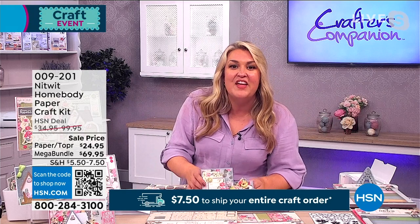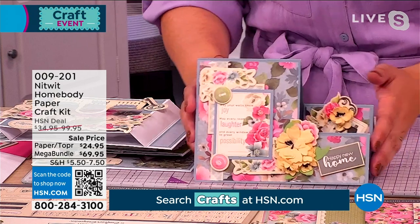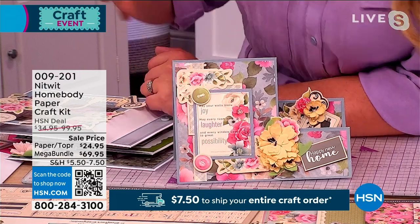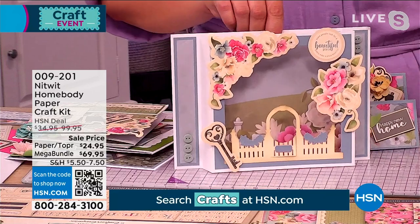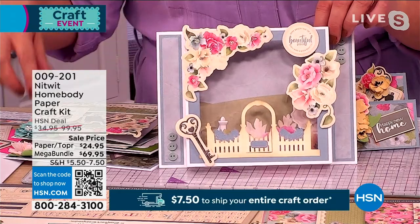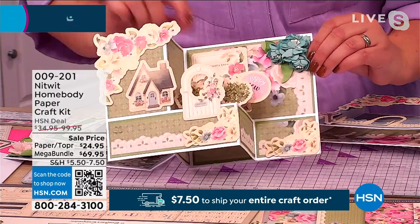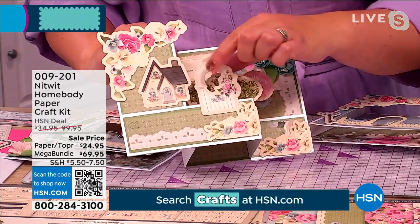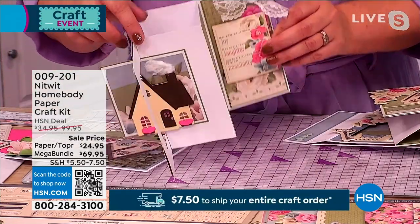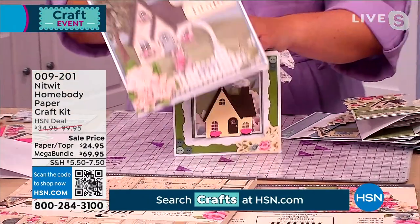These are the beautiful cards you can make with the Knitwit products. Knitwit — it's a funny name! Their papers have all got this lovely feel, and their toppers are incredible. We've given you either the paper and topper pad bundle — where you get all these beautiful pieces — or the incredible mega bundle where you've got papers, toppers, flower form and foam, plus all the die-cut pieces as well, like this lovely little house.